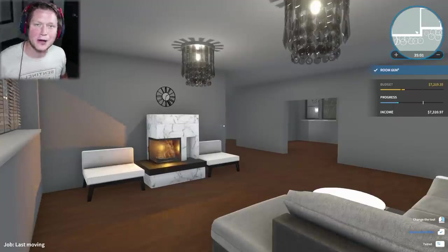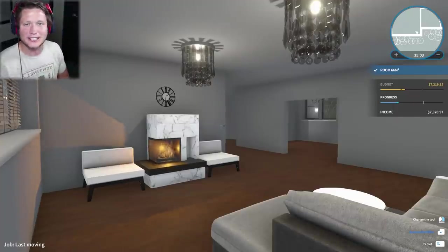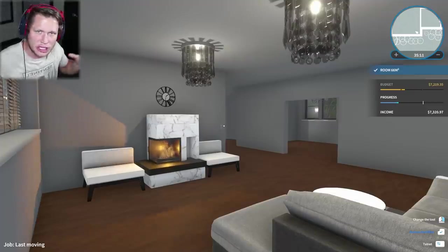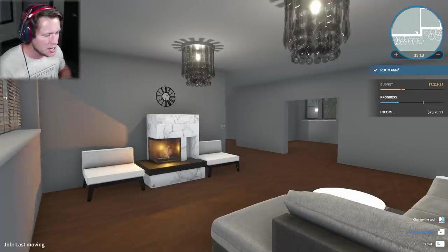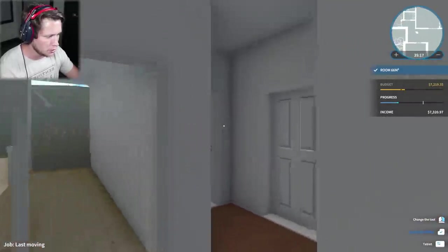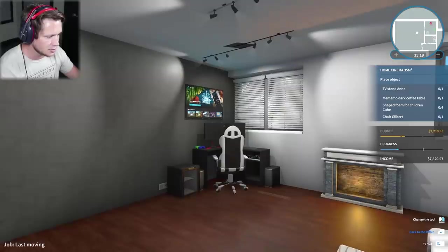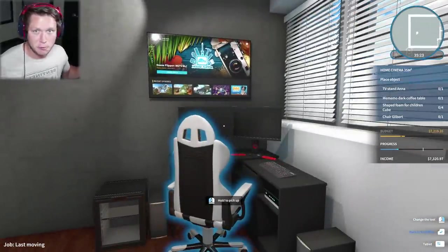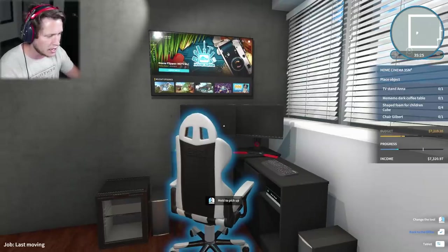What's up guys and welcome back to House Flipper. Hopefully you guys are ready to get down and dirty, do some more renovating. This is actually part two of this home, this dream build we're doing for this family. This is the son's room - he's a big gamer, apparently a pretty big deal. Dad's pretty proud of him, so we hooked him up with a really nice setup.